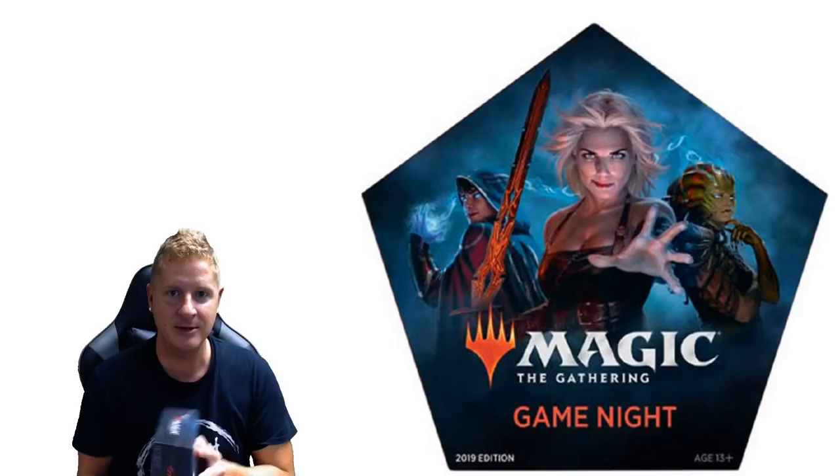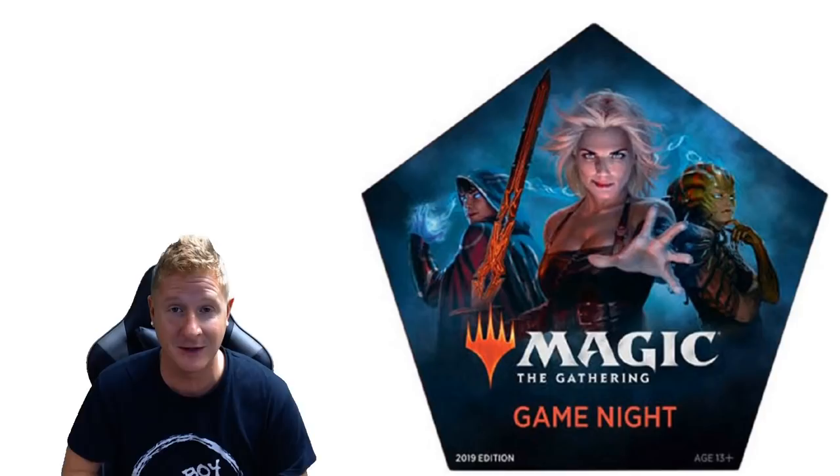Skidink, skidink, skidoosh, everyone, and thanks for tuning back in. Game Night — one product that was completely, I mean completely, swept under the rug with all the bannings and everything going on with Oko and all the elk memes floating around the internet. It was a blast while it lasted. Also a nightmare to some of us who play Standard, but that's all out of the way.